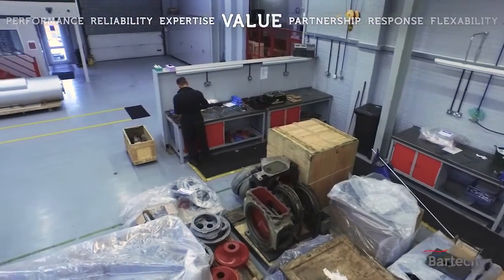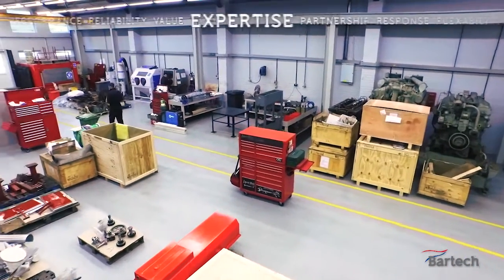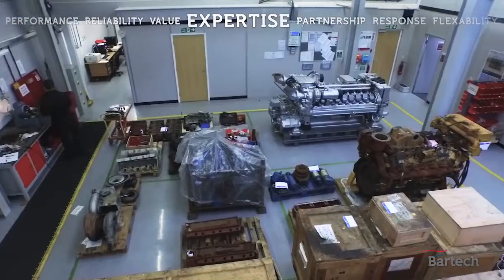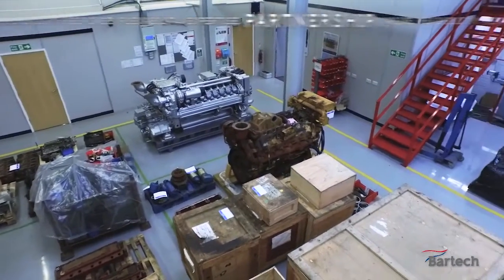We moved into these premises three years ago after having it converted to meet the specialist needs of the company, including designated dismantle, cleaning, inspection, machining, rebuilding and testing areas.